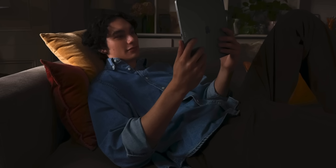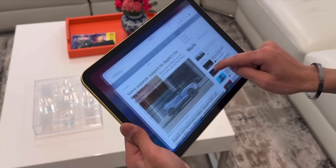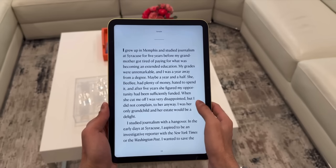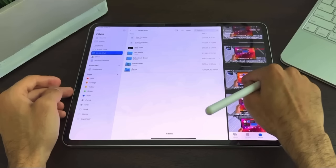Setting design aside, let's move on to the productivity features, which is the real story behind iPadOS 26. The number one upgrade continues to be proper windowing. iPad started life as a single-task device with one app filling the entire screen, and then over time we got slide over and split view, which worked but felt limited compared to the Mac.